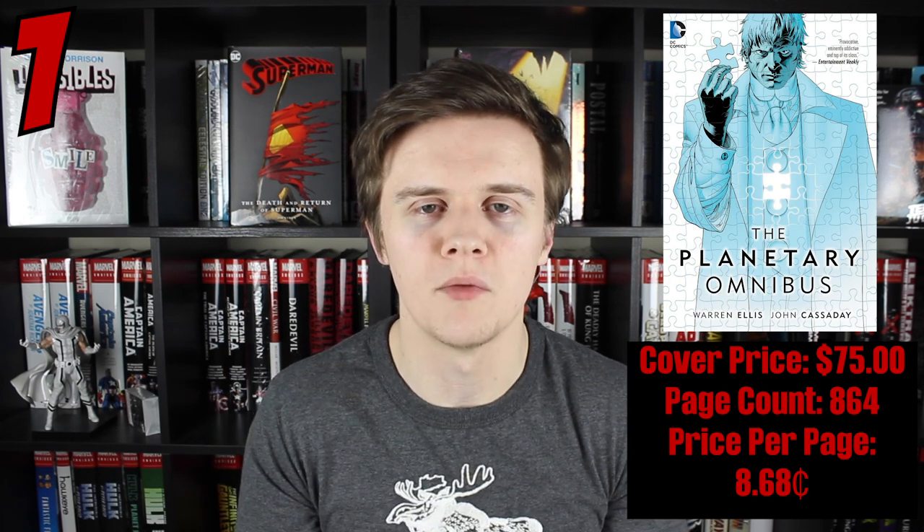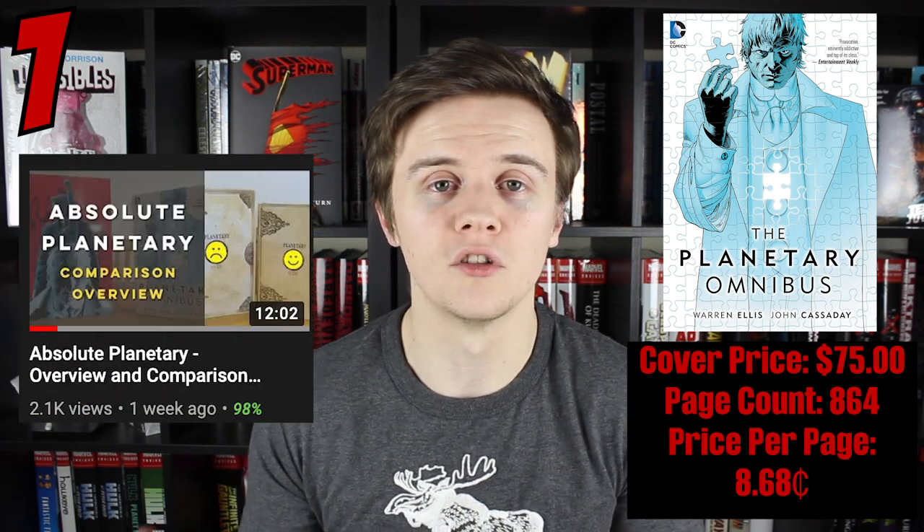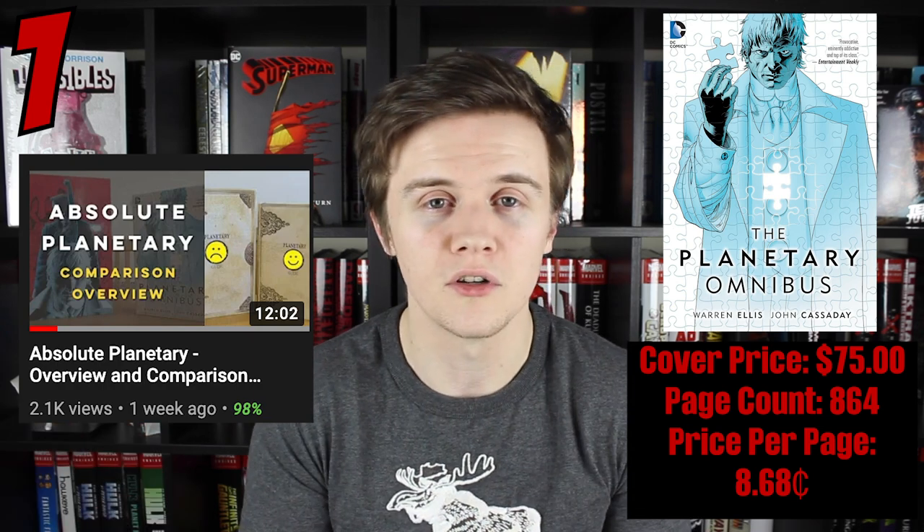Planetary by Warren Ellis and John Cassaday is the best value for money omnibus that DC has published so far. When you compare this to the recent absolute edition with glued binding — which my friend Comic Bound highlighted in a comparison video — this book looks even better. It proves that you might have the biggest page count but could still end up not being the best value for money. Those are the top 25 best value for money DC omnibuses. In a few weeks I'm going to do the worst value for money DC omnibuses list, and at some point in the future I'll also do absolutes.